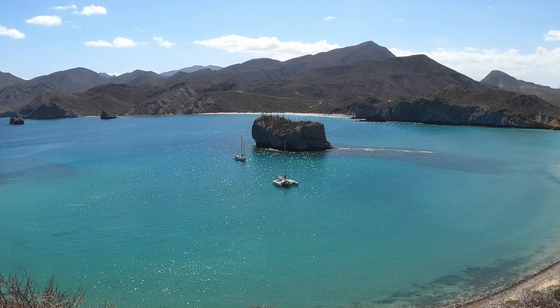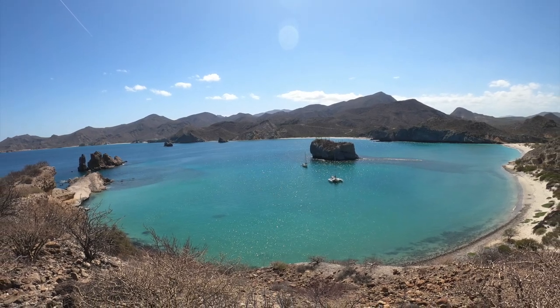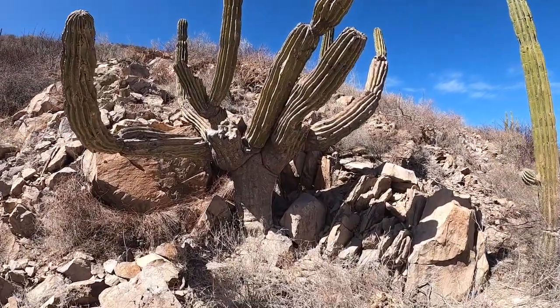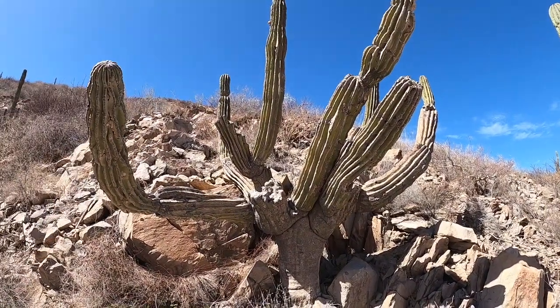Let's get back to hiking around the San Juanico Anchorage. Sure is a pretty place, lots to see. Look at the trunk of this cactus - it looks like an elephant leg. Let's see if that's a flower bud up there.